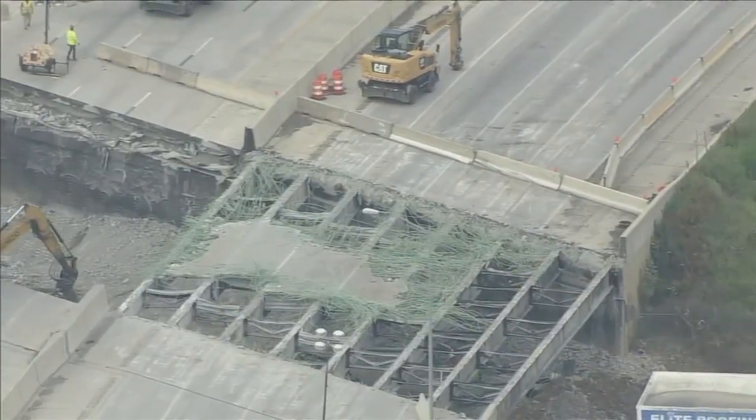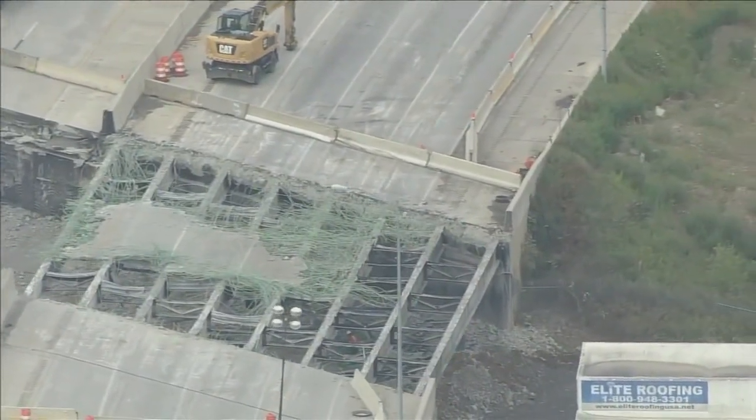Today, Governor Josh Shapiro revealed the solution to getting I-95 open is specially engineered fill. That's the fill they're going to use to basically build up the ground behind me to the surface level of I-95.